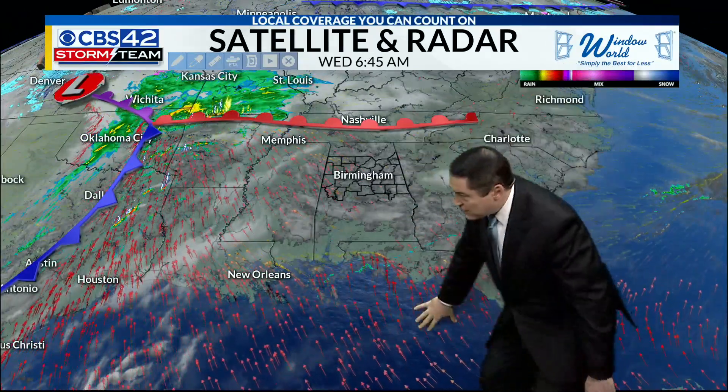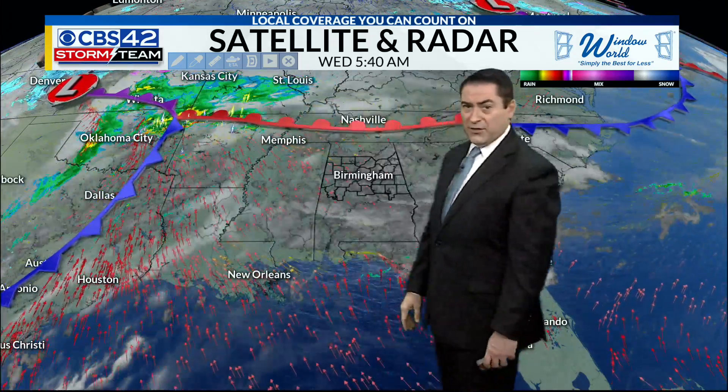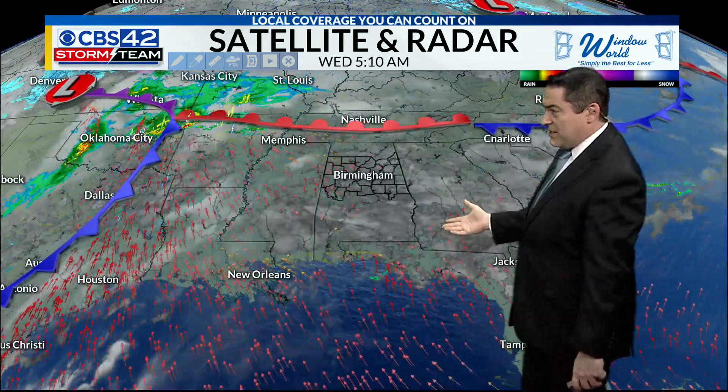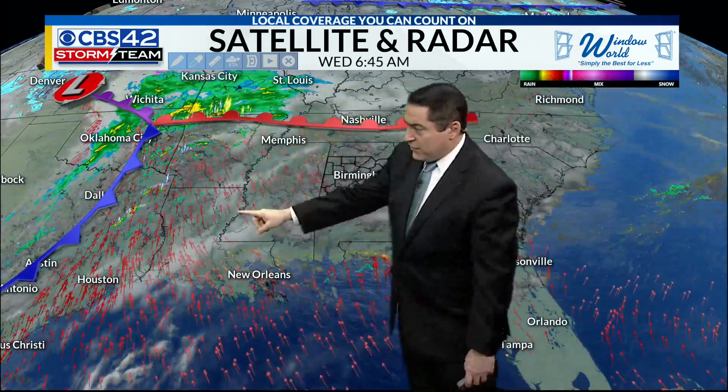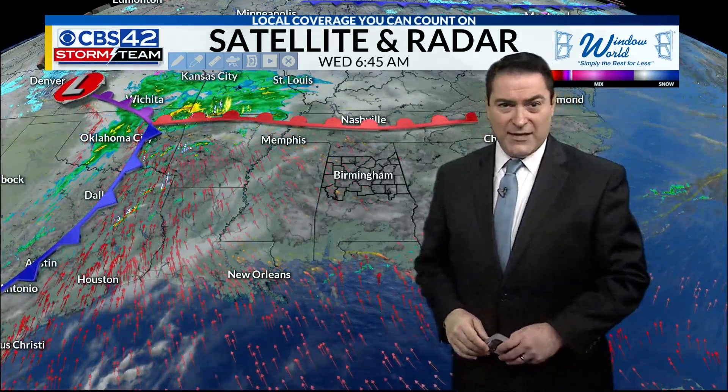With a warm front to the north, southerly winds are pumping up all that warm and humid air. But notice to the west — there is our next weathermaker, this cold front, and that's going to continue tracking its way closer to us. As it does, it's going to spark off some strong to severe storms to our west.